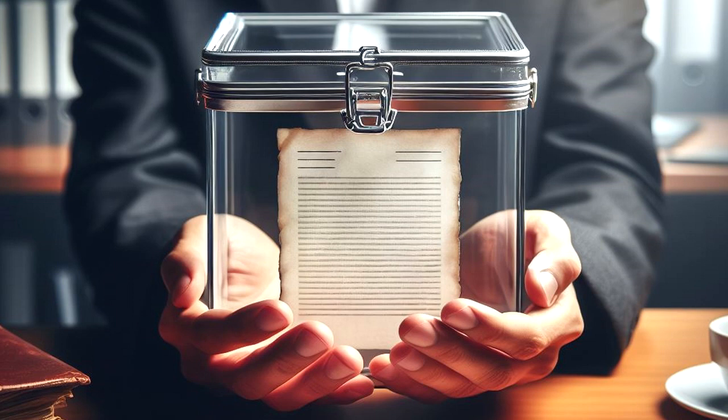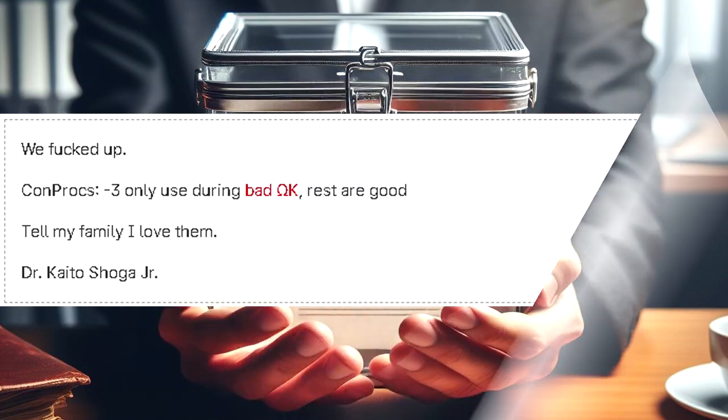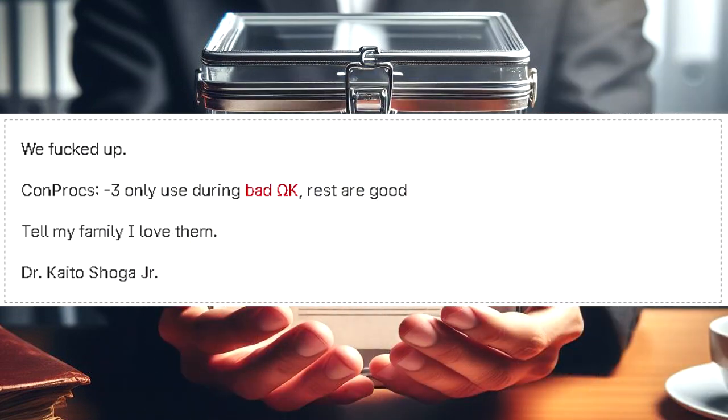The message reads: "We fucked up. Conprox. Dash-3 only used during bad Omega-K. Rest are good. Tell my family I love them. Dr. Kaito Shoga Jr."